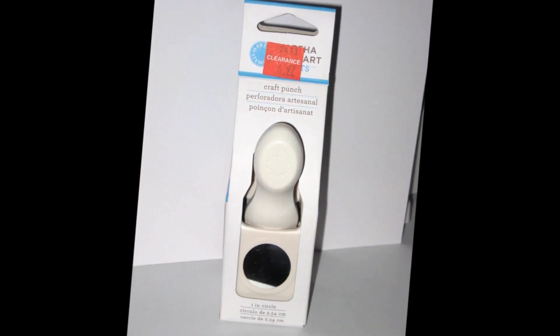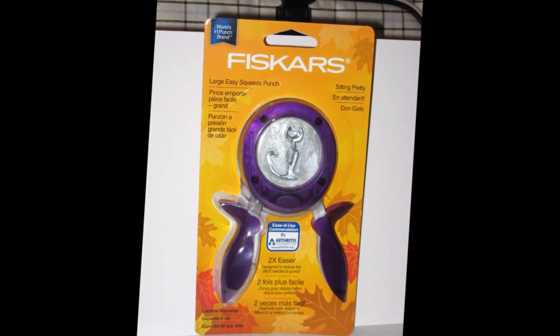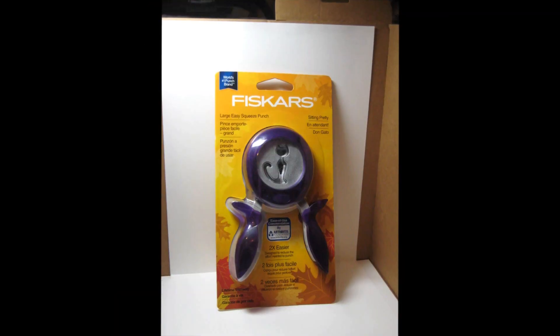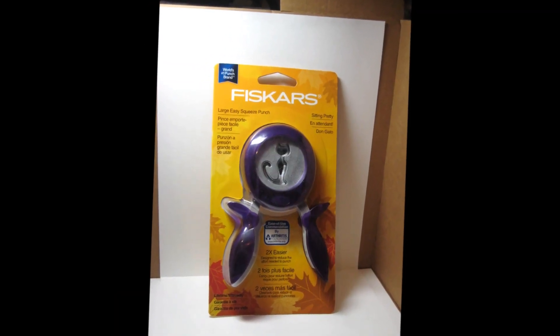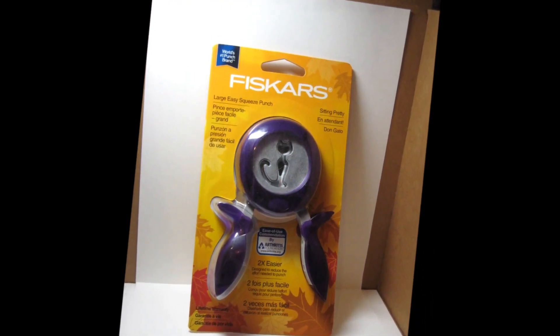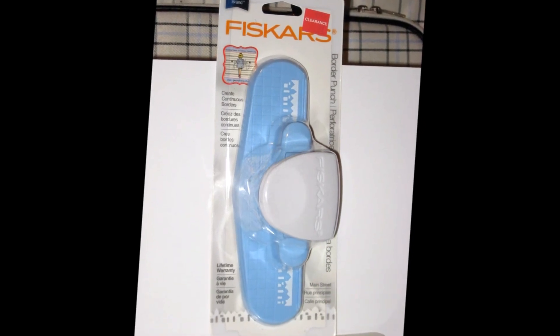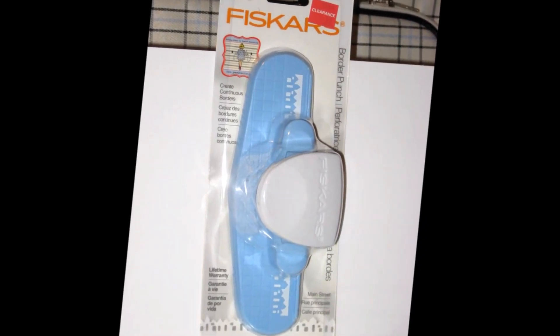I picked up this Martha Stewart one inch circle punch — just a really good punch to have in your arsenal of supplies. This Fiskars punch is one of their seasonal holiday ones. The cat is a great silhouette but very skinny, just so you know — when you punch him out it's quite small. And then this is a Jenny Bolin Edger stamp of a kind of a neighborhood, and it was also on clearance.